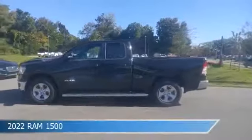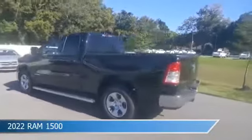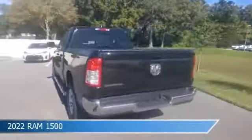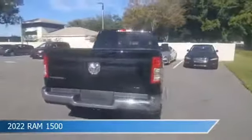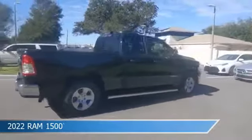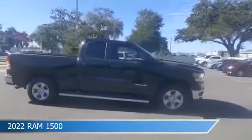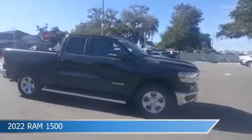Take a look at this 2022 Ram 1500, equipped with an 8-speed automatic transmission in diamond black crystal pearl coat. This car comes with some great features including adjustable pedals, HD radio, anti-lock brakes, audio controls on steering wheel, and more. Come in and check it out today.